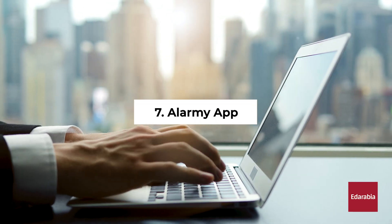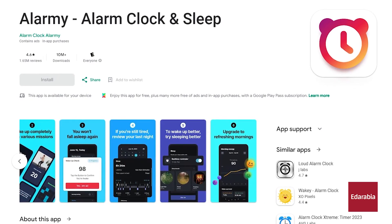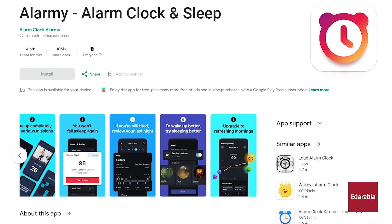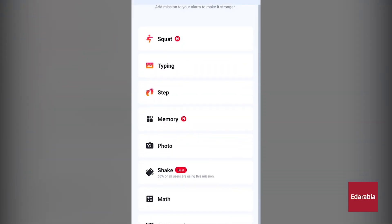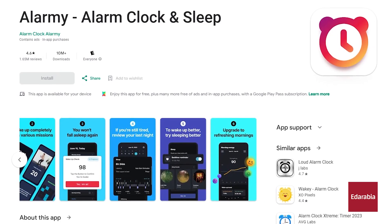Number 7: Alarmy app. The Alarmy app is a beneficial solution for individuals grappling with early wake-ups. Compatible with both Android and iOS, this app necessitates specific actions, such as solving a brain teaser or capturing an image, before the alarm deactivates. Simple to configure, it guarantees timely rise and shine.